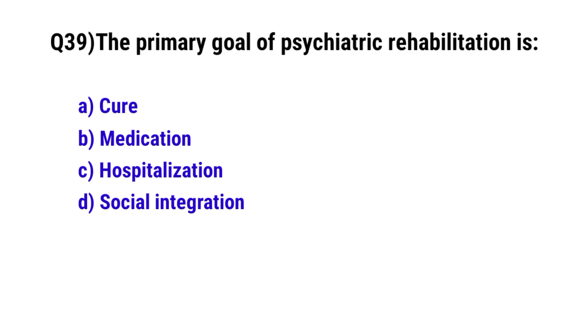Question number 39. The primary goal of psychiatric rehabilitation is? The correct option is D. Social integration.